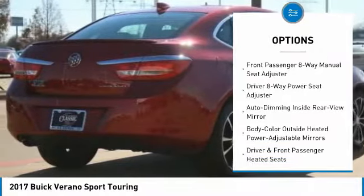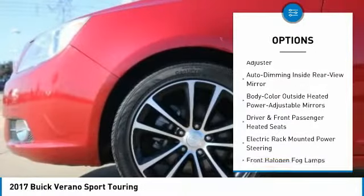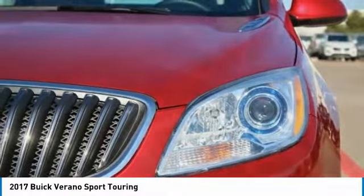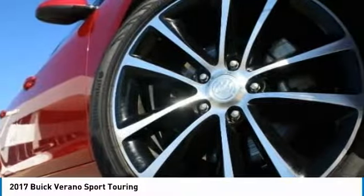dual airbags, air conditioning, alloy wheels, power steering, four wheel disc brakes, universal garage door opener, compass, electronic stability control, trip computer.